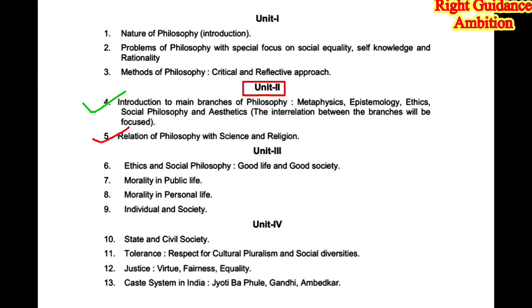In unit 2 there are two topics to prepare for long questions: chapter number 5, Relation of Philosophy with Science and Religion, and chapter number 4, Introduction to Main Branches of Philosophy, which we will prepare for short questions only — four to five questions. Notes for these will be uploaded for you.